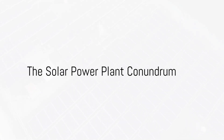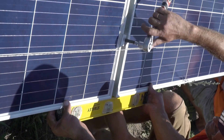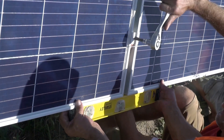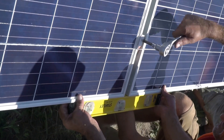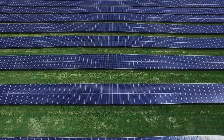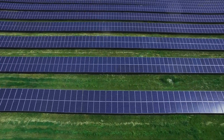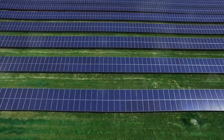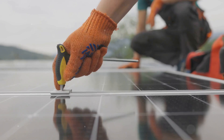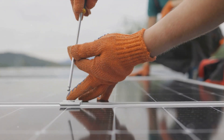Have you ever pondered the challenges of transporting and installing solar power plants? It's not a question that keeps most of us up at night, but it's a real head-scratcher for those in the energy sector. Traditional solar power plants are a bit like a delicate jigsaw puzzle. Each solar panel is substantial in size, heavy, and oh so fragile. Imagine trying to transport a glass pane the size of your living room wall across the country — it's a logistical nightmare. Not to mention, once it arrives at its destination, the installation process is time-consuming, expensive, and intricate.